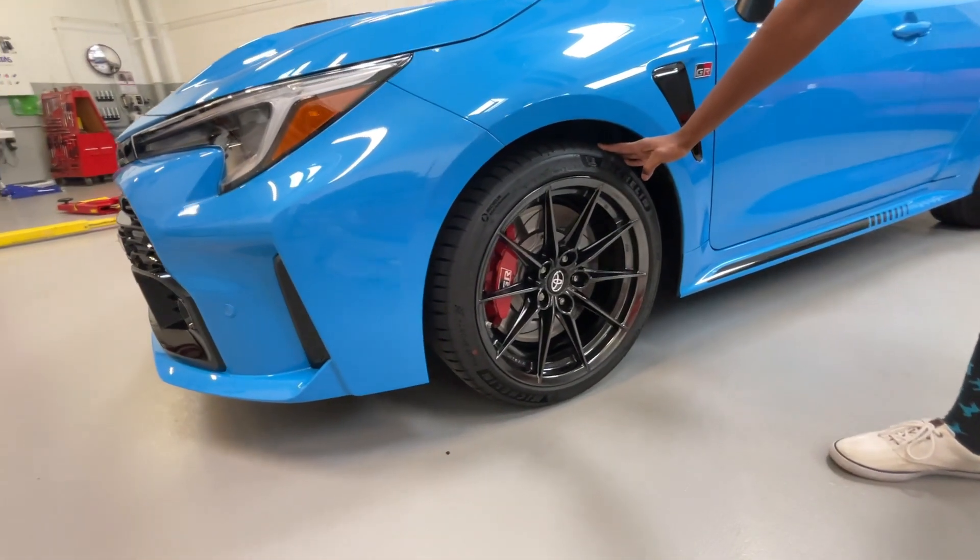Under the hood of the GR Corolla, things stay the same for the 2024 model year. This thing is an absolute powerhouse — I drove one of these a few months ago and it is a fantastic car. What powers it is a 1.6-liter turbocharged port and direct injected three-cylinder — not four-cylinder — and that's what makes it so unique. It makes 300 horsepower and 273 pound-feet of torque. You only get the choice of a six-speed manual transmission, and both the front and rear differentials are Torsen limited-slip units.